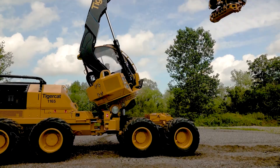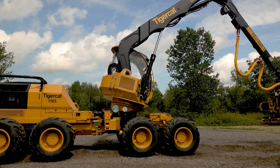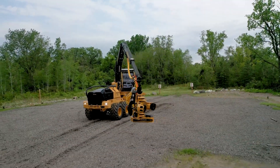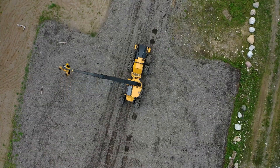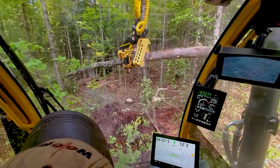When it comes to harvesting timber, you need a harvester that can handle any terrain and condition. The TigerCat 1165 Harvester, a mid-size machine, delivers high performance and efficiency. With strong swing and leveling capabilities, it excels on steep slopes.